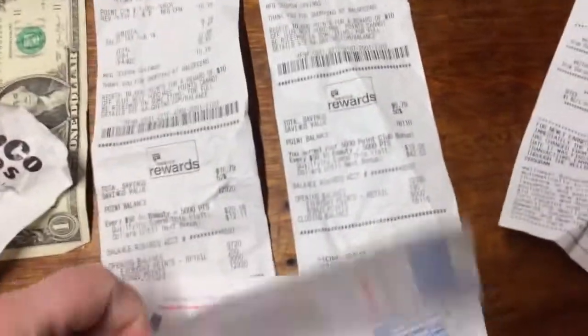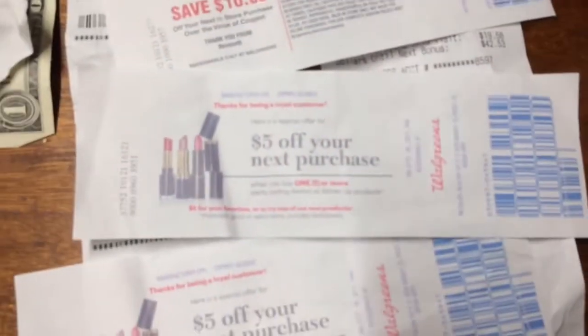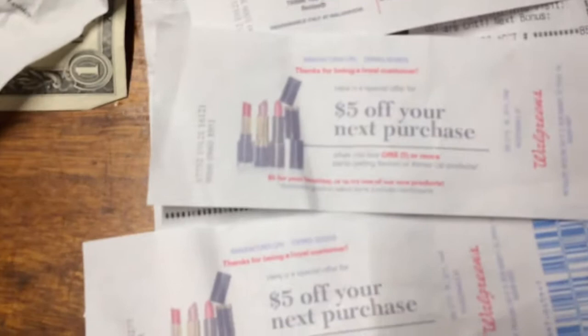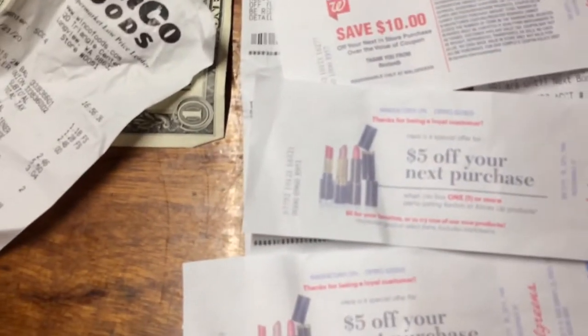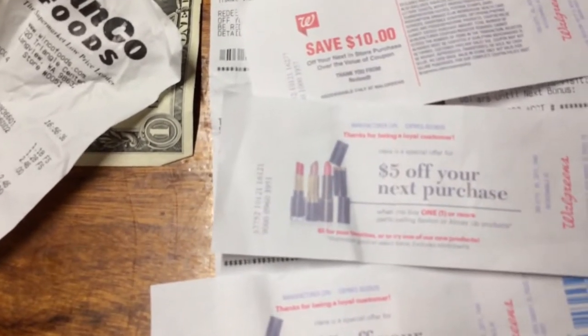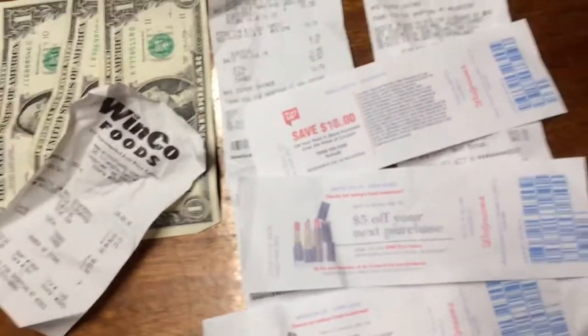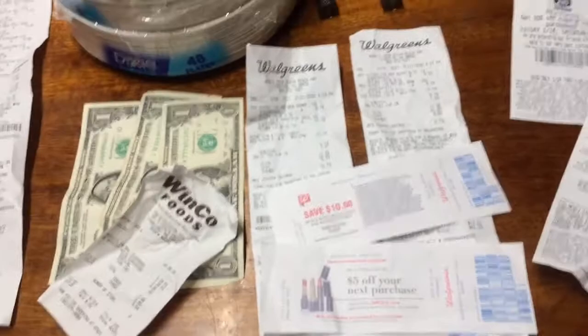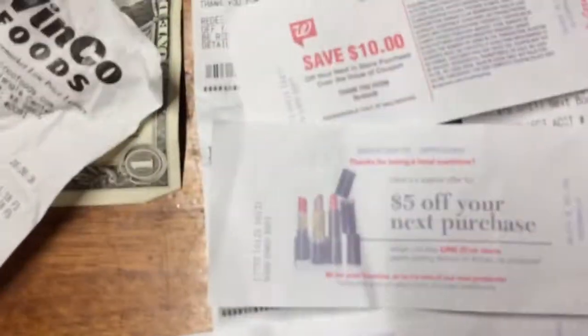Two of each — that's that. With that I got two $10 registered rewards. And then these also popped out: $5 off your next purchase when you buy one or more participating Revlon all-made lip products. $5 for your favorites or to try one of our new products. Promotion good on select items, excludes markdowns — so it won't work on clearance. But I am wondering if it will work on the Kiss Bombs, so I might go ahead and try that.